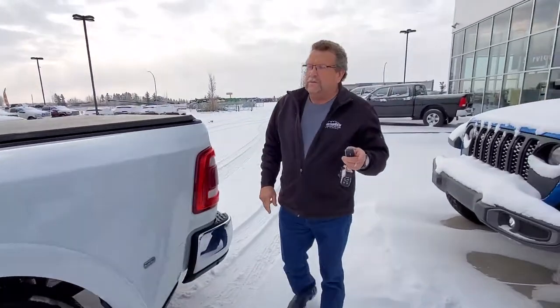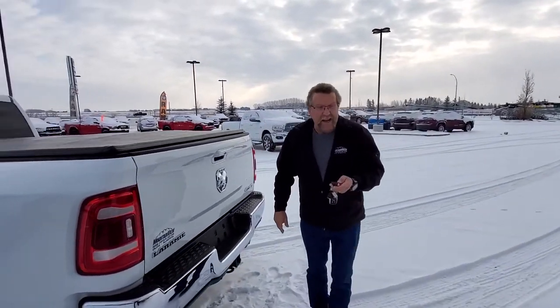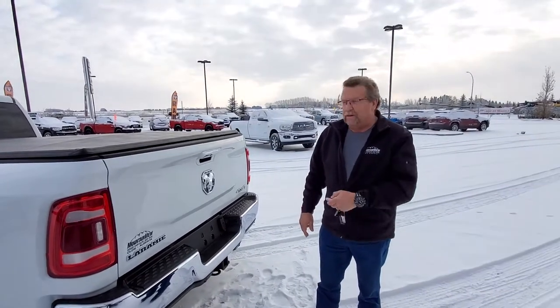This truck here, with the 3.73 gears in this thing, you're going to pull over 32,000 pounds. And it's got your power tailgate as well on this thing.